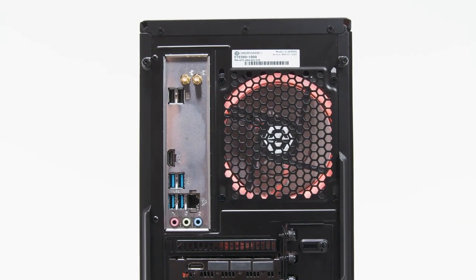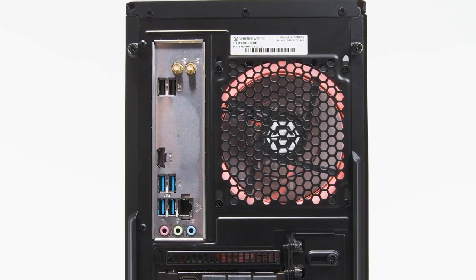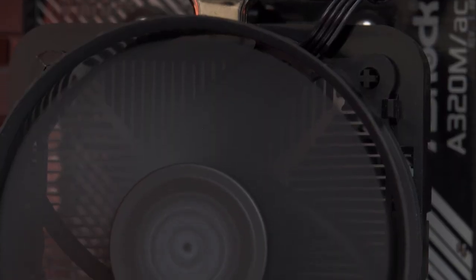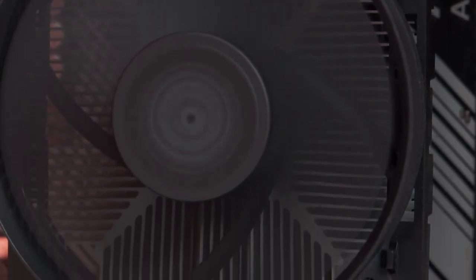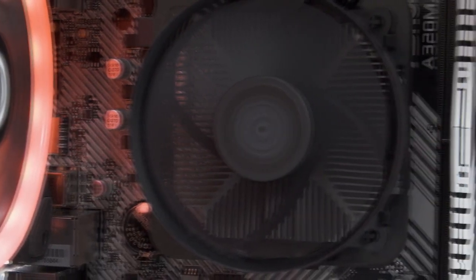The only downside for this PC is that it comes with 8GB of RAM on single channel, meaning it only has one stick instead of two sticks of RAM. I would recommend upgrading the RAM — you'll find a link down below in the description as well. But other than that, this PC is going to be great to start gaming in today's market.